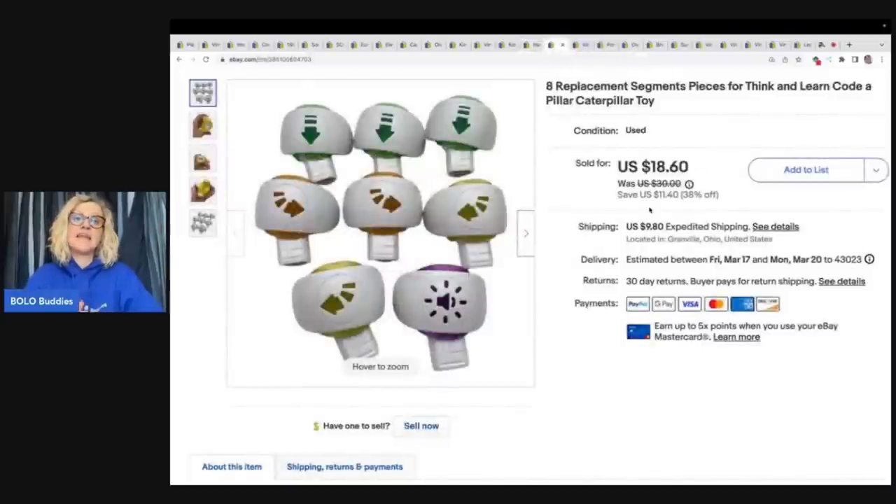Donatella is now on Whatnot — it's just her first name, Donatella. I do have a link for Whatnot down below. If you guys join with that link, you're going to get $15 to shop — that is $15 of free money. I'm Bolo Buddies over there, so make sure you're following me and check out my Buy It Now section.